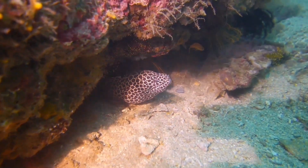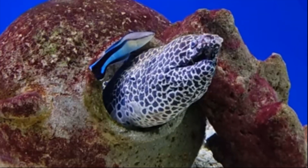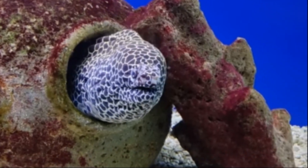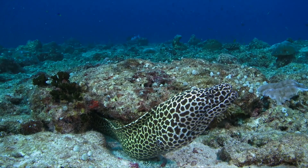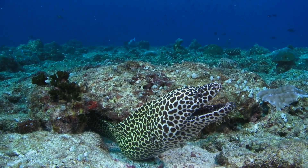Their unique coloration helps them with camouflage as they hunt at night. They have sharp teeth and an excellent sense of smell. They primarily feed on cephalopods, crustaceans, and small fish.